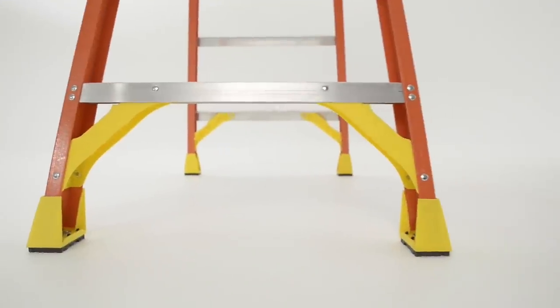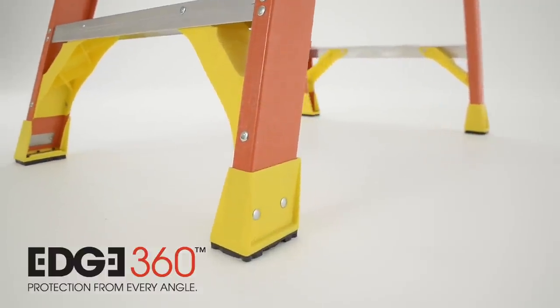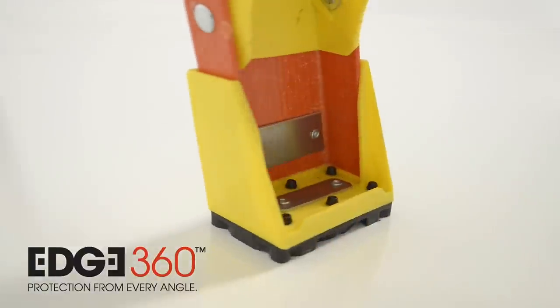Anchoring the ladder is the new Edge 360 bracing system. Edge 360 integrates edge bracing, external rail shields, and oversized footpads into a system that provides protection from every angle.